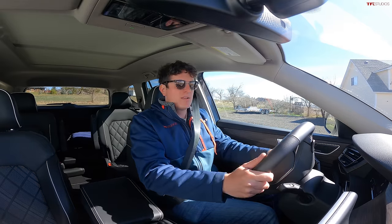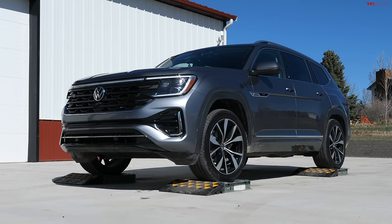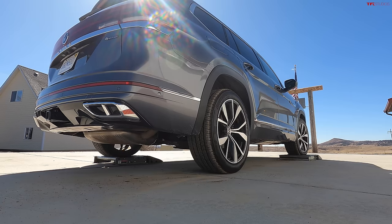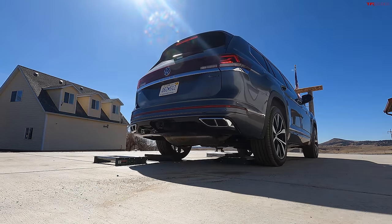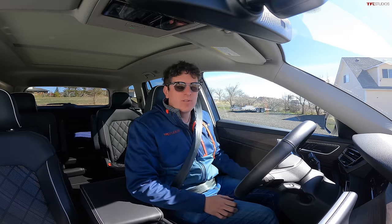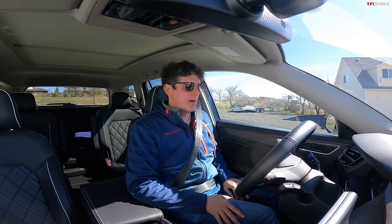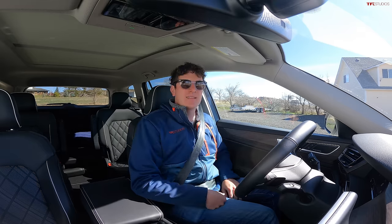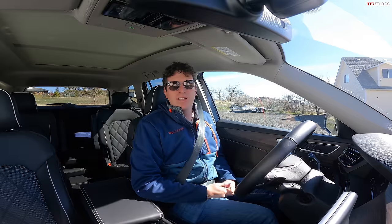Let's try the off-road mode and see if that has an impact on traction control performance. It took quite a bit of throttle, and ultimately the torque did cause us to slip off the rollers a little bit, but we did definitely get some more torque transfer to the right rear. It's not as aggressive as something like the Pilot Trail Sport with that IVTM 4 system, but it did do a pretty good job.